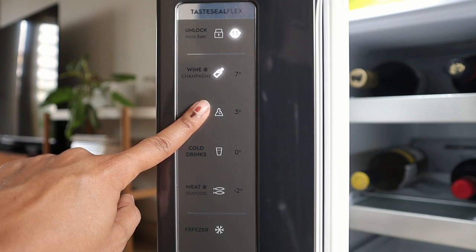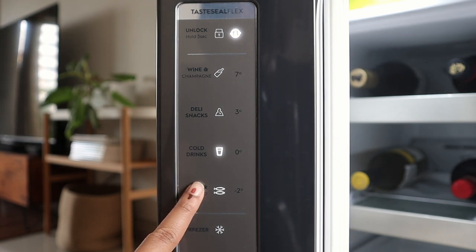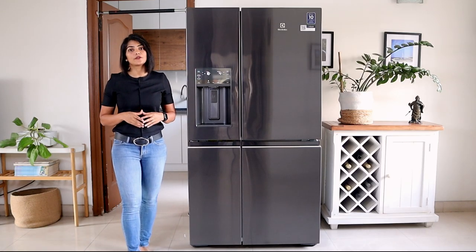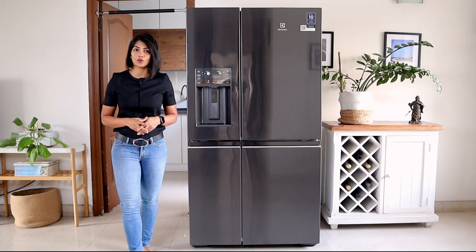7 degrees for champagne and white wine, 3 degrees for delicate daily items like paneer and cheese, 0 degrees for cold drinks, and minus 2 for meat, fish and other perishable items. The humidity and temperature levels are also meant to be different in different zones of the refrigerator for optimum preservation of food. For example, in the cooling zone or pantry zone, humidity needs to be higher to ensure that fresh food does not dry out, while in the freezer area, humidity needs to be lower to ensure that food does not go bad.